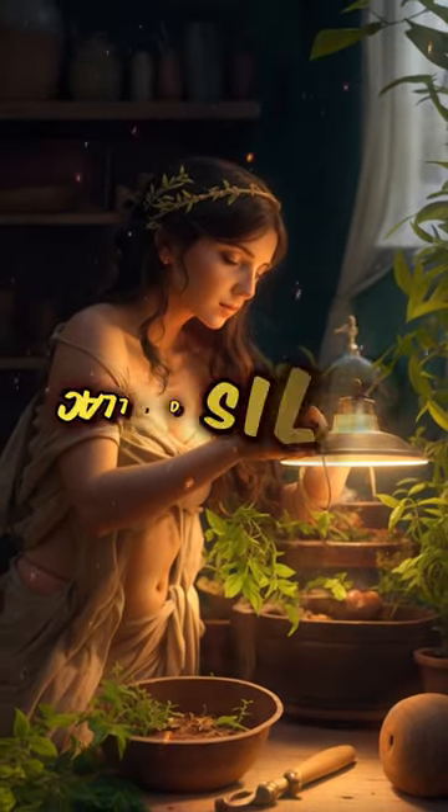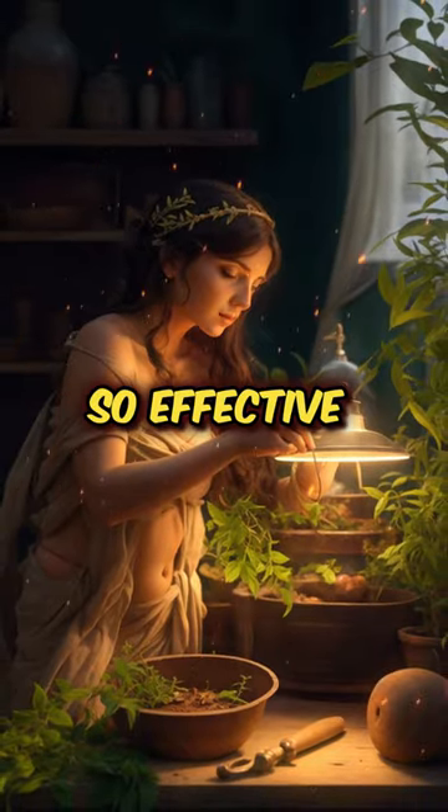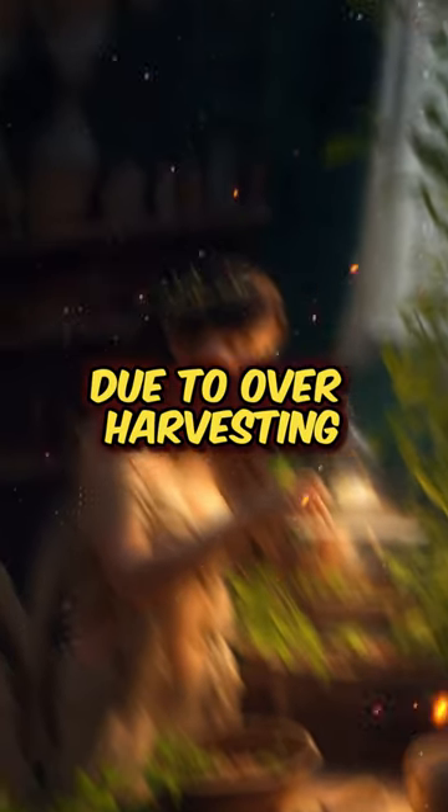In Roman times, they relied on a plant called silphium, believed to be so effective that it went extinct due to over-harvesting.